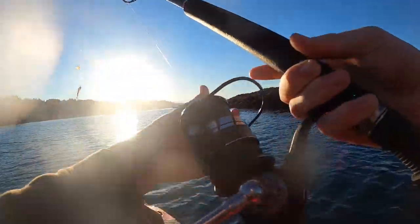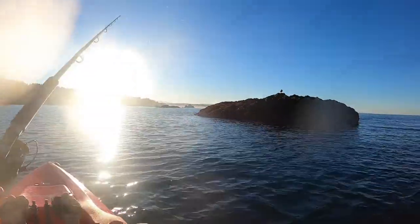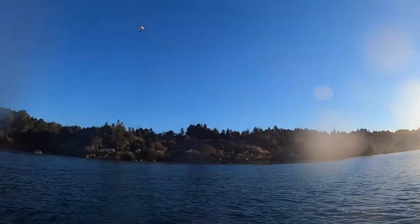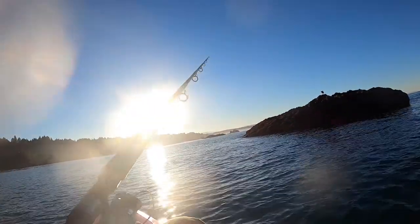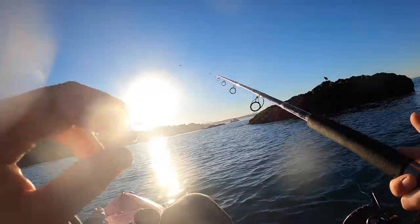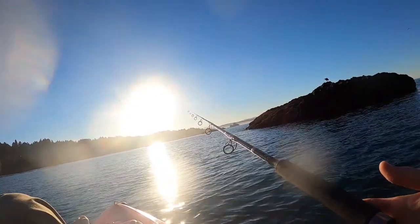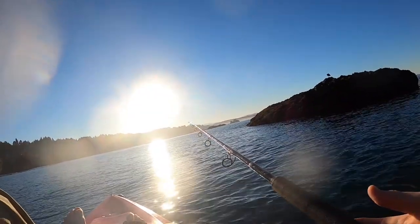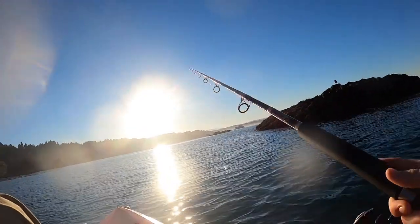Alright, let's get back in here. This rock has some good life around it, just sticking up here a couple hundred yards offshore. Seems like I've had better luck rock fishing close in from the kayak rather than going further out. See if I can pick up a few more rock cod here.